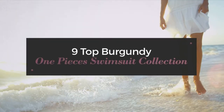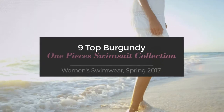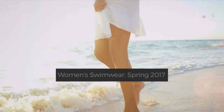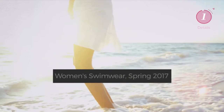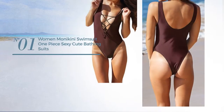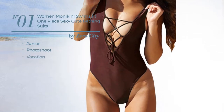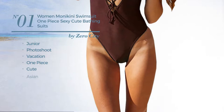9 top burgundy one-piece swimsuits collection, women's swimwear spring 2017. At any time, click the circle and get the details about your favorite swimsuit. Number one: a junior photo shoot vacation one-piece swimsuit featuring a cute Asian-inspired look.